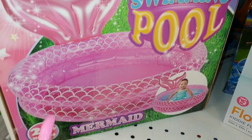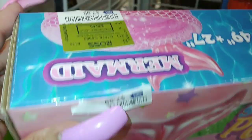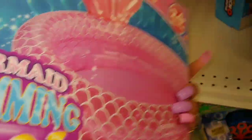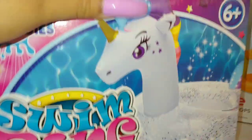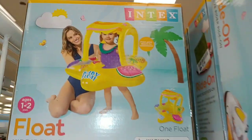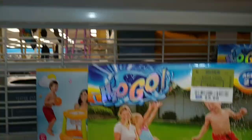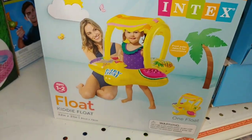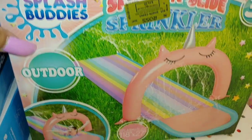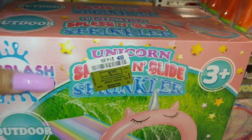They have the mermaid swimming pool — mermaid print on it — 24 months for $8. Same thing — it looks like they have the unicorn, six-plus on this one. And then they have those baby floats. They have the unicorn sprinkler slide outdoors — three-plus for $15.